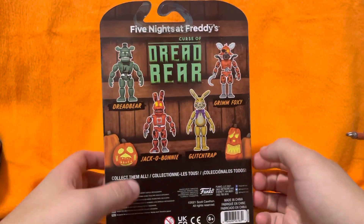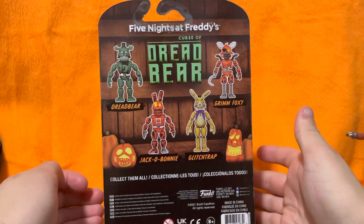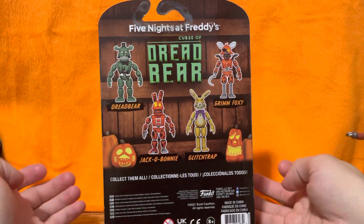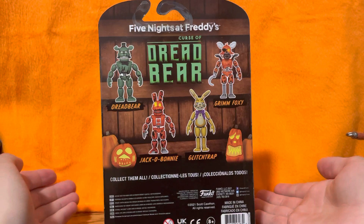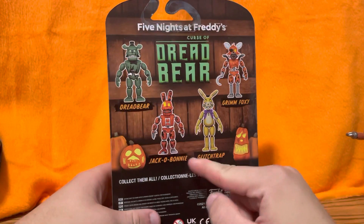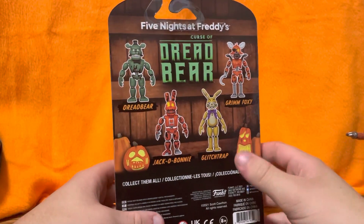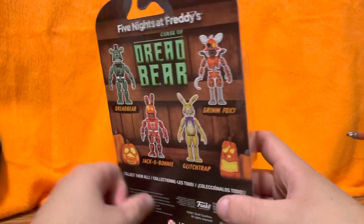Anyway, look at the back of the box. Something I noticed that's kind of weird is he's not even shown on the box at all. I guess they just aren't showing the exclusives. You've got Dreadbear, Jacko-Bonnie, Glitchtrap, and Grim Foxy — we already reviewed all those characters on the channel.